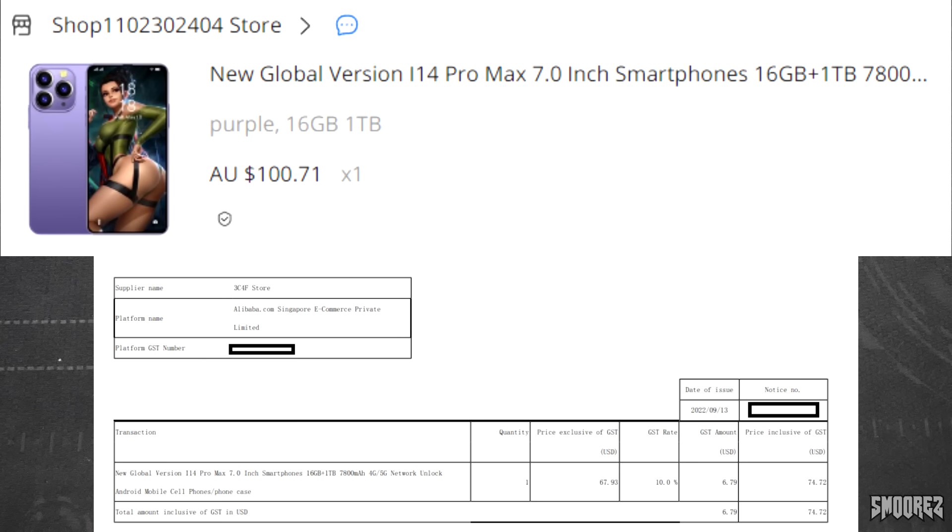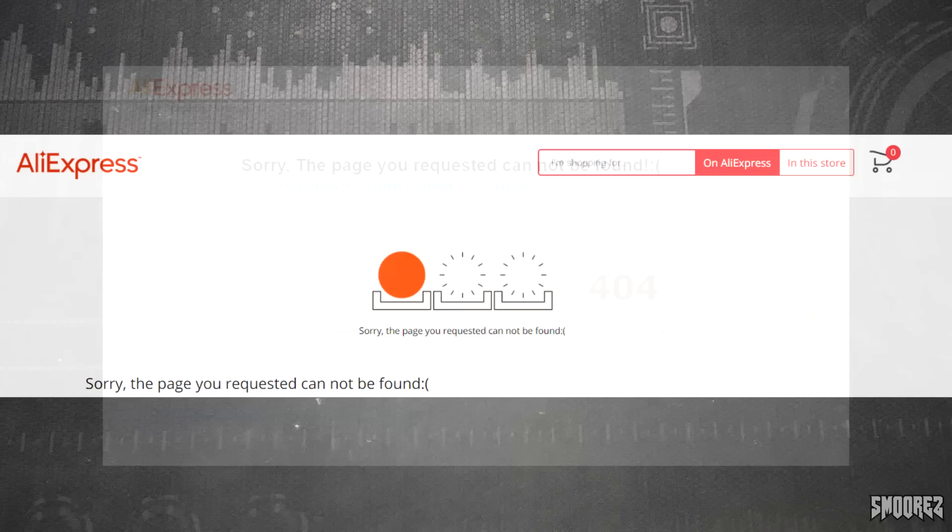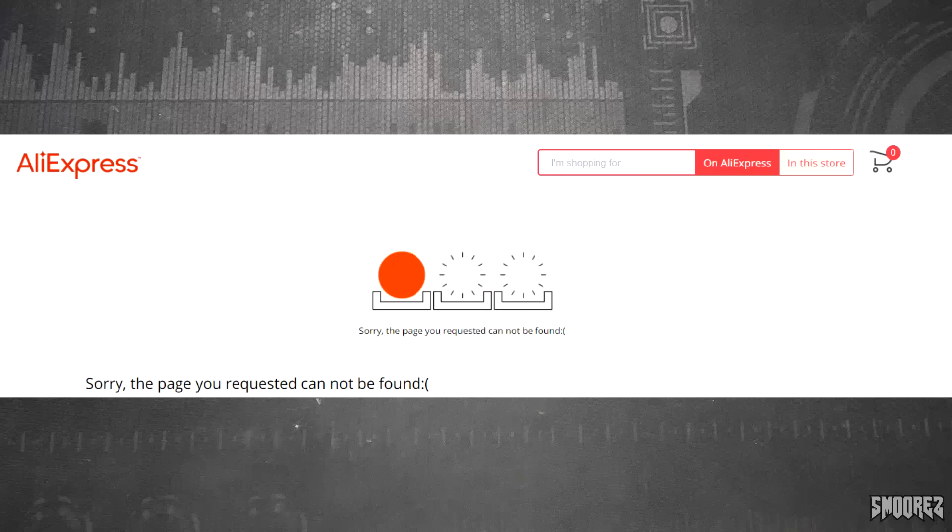And this is all I can show for it here. Originally, I hosted a live stream where I found this on AliExpress and a lot of you folks actually donated to see this. And we all questioned the legitimacy of this. I can tell you all now that the seller has been removed from AliExpress, as well as the listing.